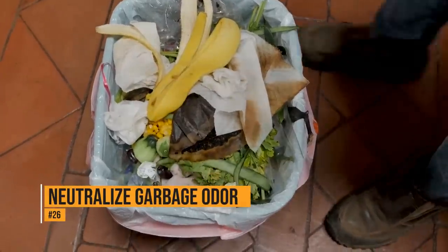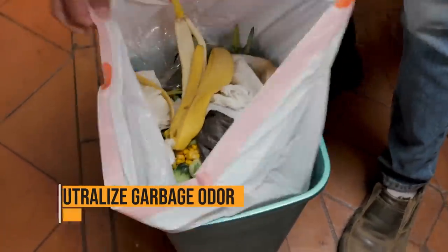To prevent your trash from stinking, put a dryer sheet at the bottom of the trash can. As the waste accumulates, the dryer sheet will soak up the stinky odors.